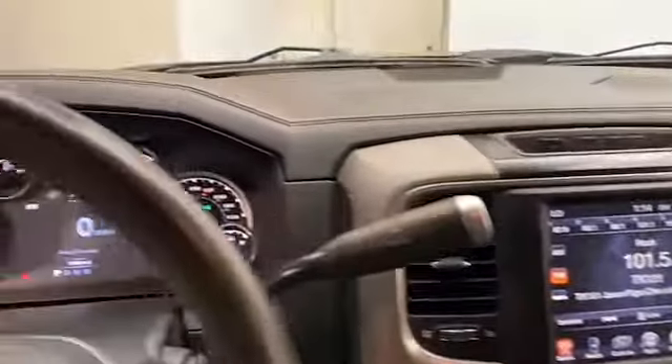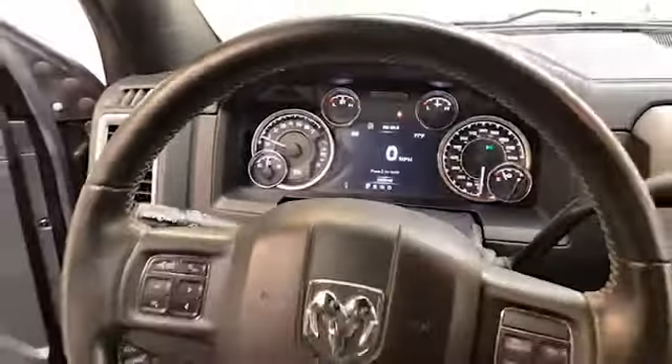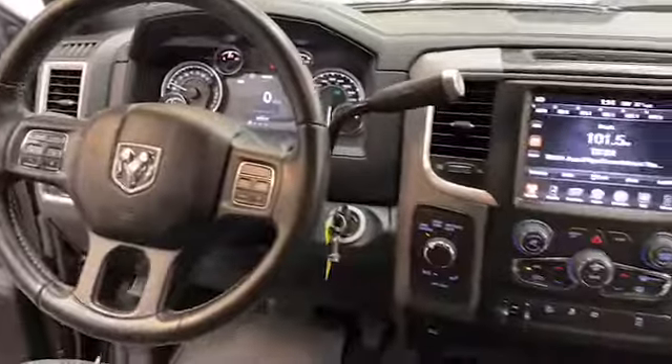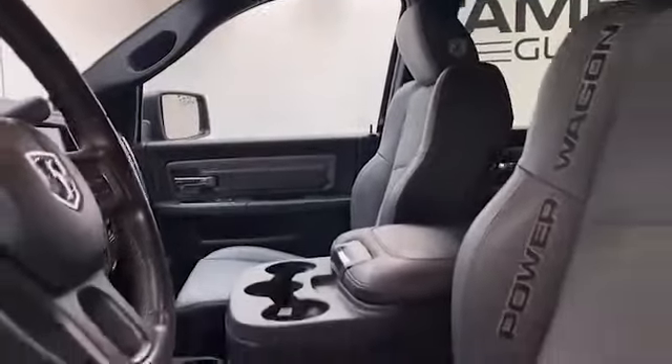This one owner 2017 Ram 2500 has less than 85,000 miles and comes with the AutoCheck Buyback Protection. Give Tameron Gulf Coast a call today at 251-626-2641, or you can visit us anytime on the web at www.tamerongulfcoast.com for more information and to schedule your test drive today.